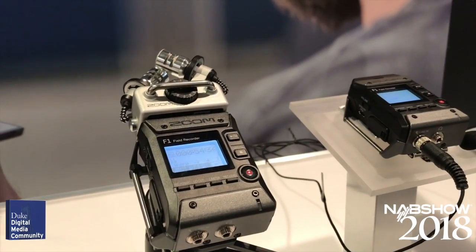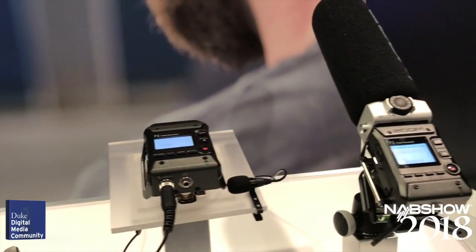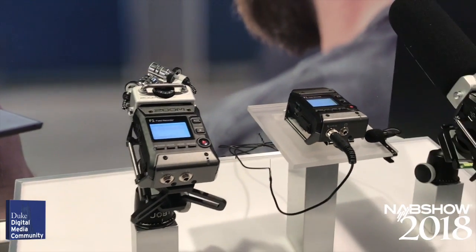The recently released Zoom F1 field recorder supports multiple mic configurations, including a lav mic, stereo mic, and shotgun mic. It starts at just under $200.